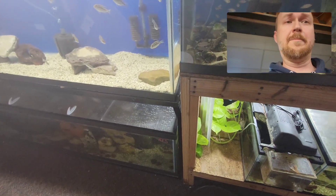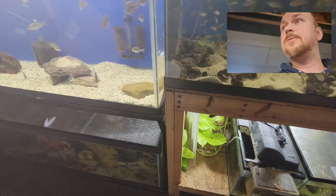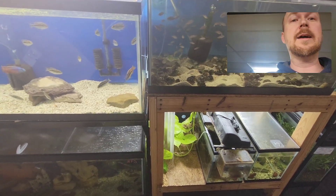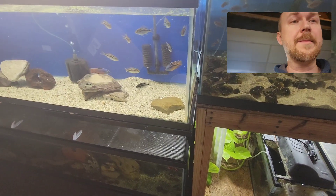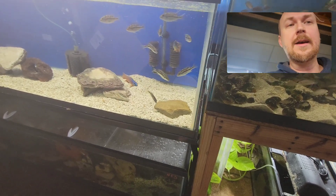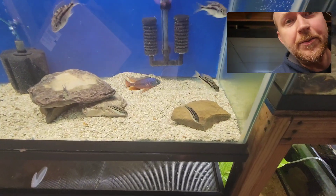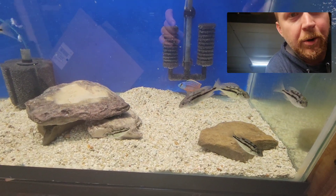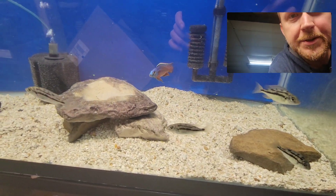Hey, what's going on YouTube? Joe here from MettaFish. Just wanted to check in with everybody. Hope everybody's doing good this winter. I just wanted to show off real quick one of my projects I'm working on — something I'm a little excited about this morning. It was kind of exciting to pull 14 more fry from this Red Empress group.